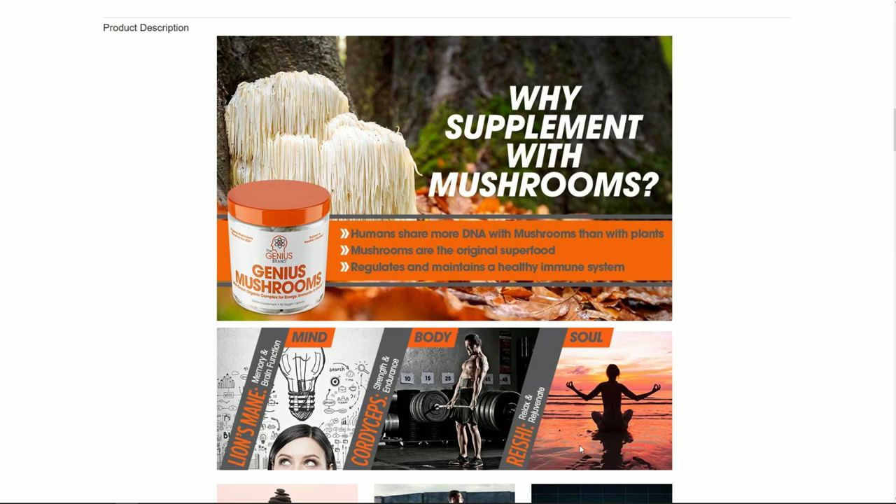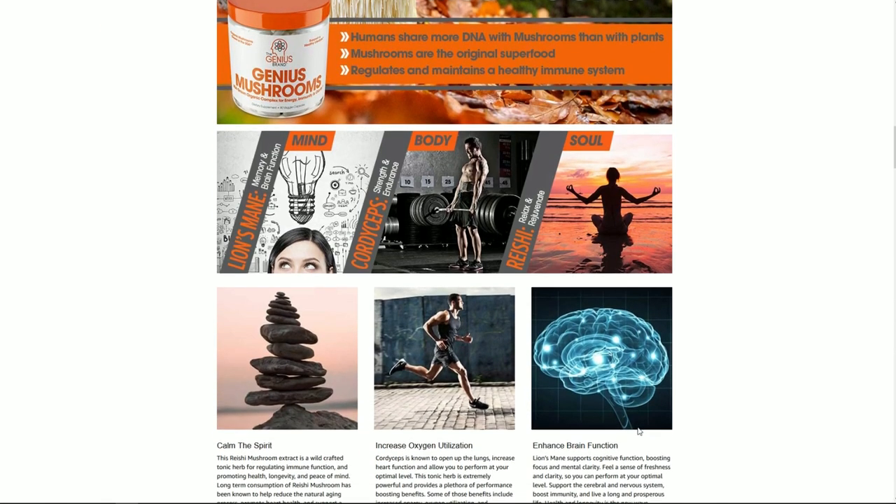Then we have Reishi Mushroom. I had heard a lot about Reishi Mushrooms when I was doing my research on nootropics, and I think that in combination these three make an excellent formula for anyone who is just getting started in nootropics in particular.